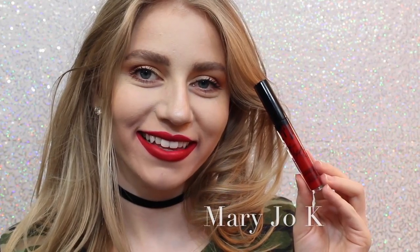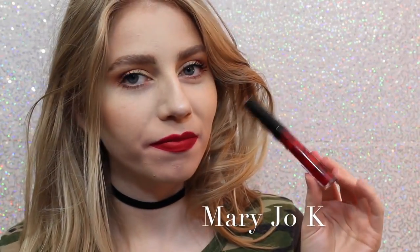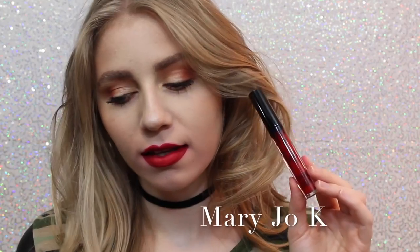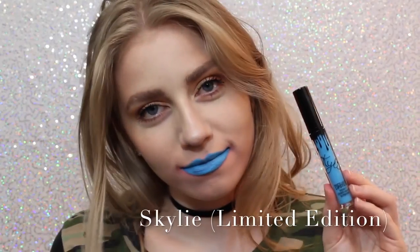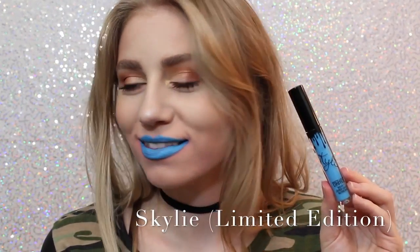Next is Mary Jo K — I'm not a huge red lipstick wearer, but as far as red lipsticks go, I think this is beautiful. It's like one of those perfect blue-undertone reds that I feel like are very popular. Next is Skyli — most people probably don't like this color, but I love it, oh my gosh, it's so cool.